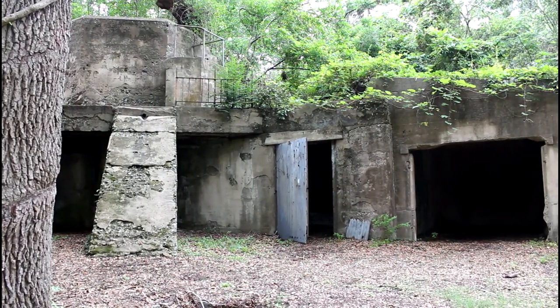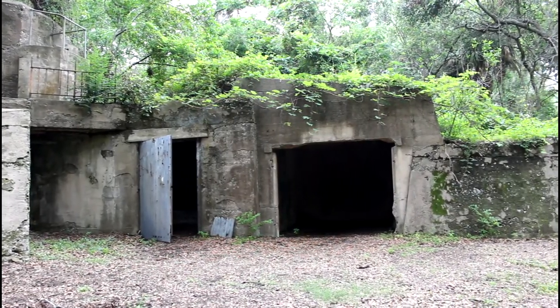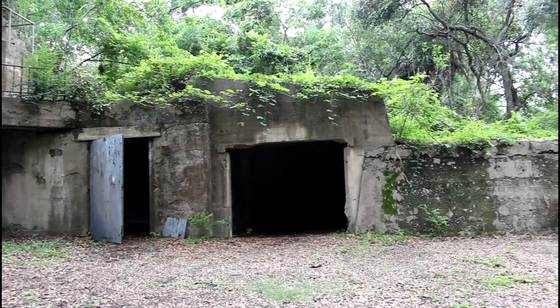Like many of the places that hold our history, nature has taken its toll. Although you can still visit this place, it is just a ghost of what it once was.